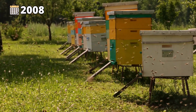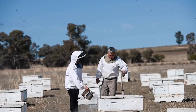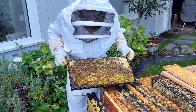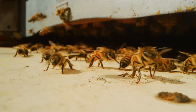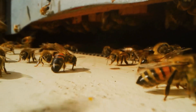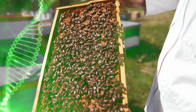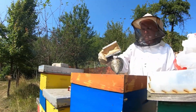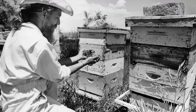Bees have faced severe challenges in recent years, particularly in Europe. In 2008, millions of bees in Germany, France, the Netherlands and Italy died during the corn planting season. The culprit was a pesticide containing clothianidin, which caused severe damage to bees' nervous systems, leading to disorientation, sterility and colony collapse. Genetic engineering could eventually create bee species more resistant to viruses, parasites and pesticides. However, this technology is still in its infancy, limited to laboratory studies, and raises concerns among beekeepers and environmentalists about potential unintended consequences.